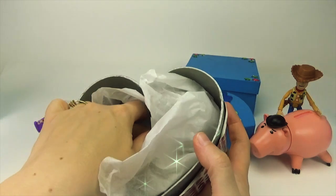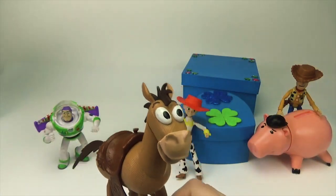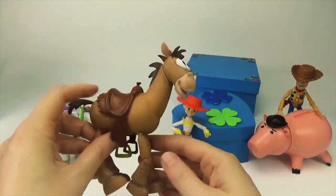What's that? That's a horse. Yee-haw. That's Bullseye. Woody's horse.